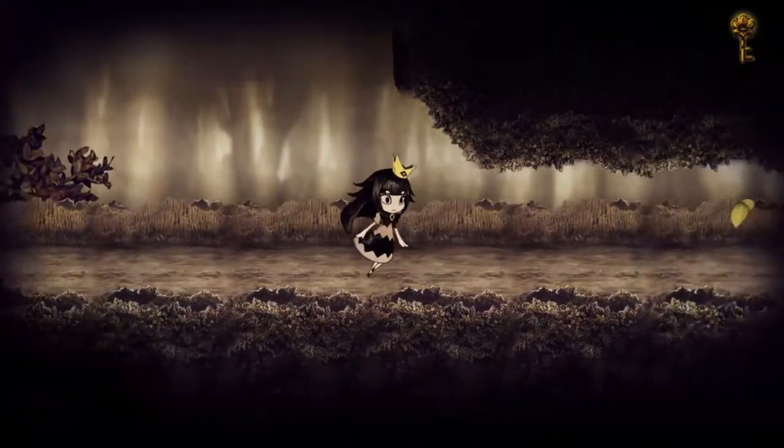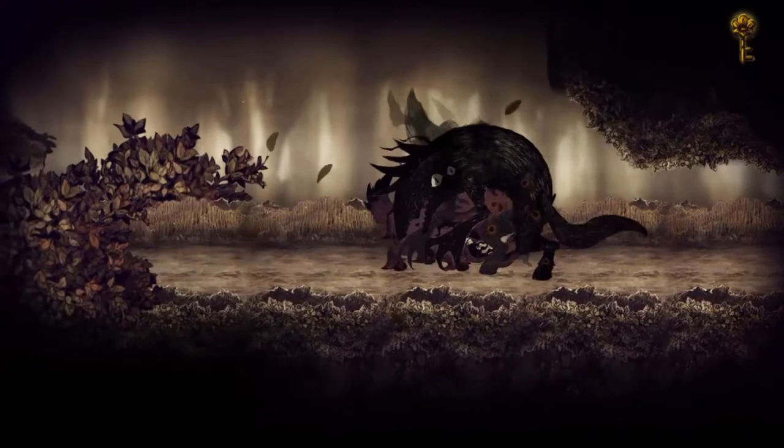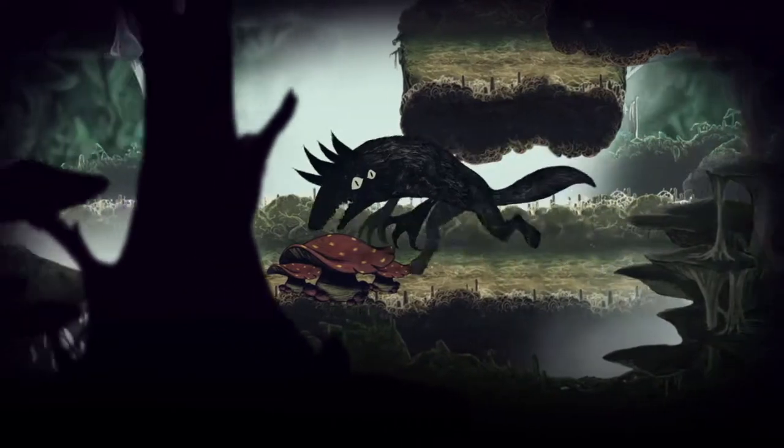In wolf form, you can jump to higher areas and protect the prince from any dangers in the forest. There are more interesting mechanics as you progress in the story, like the ability to tell the prince what to do.